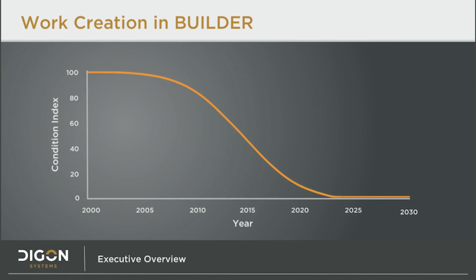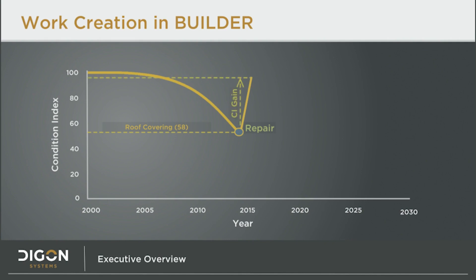With a good understanding of the condition curves and indices, we can now move on to work creation in Builder. This is the process where Builder determines that a section's condition is below the standard set by the organization. In this case, we have a section of roofing with a standard set at a CI of 58. When the section falls to this level, Builder assigns that section to be repaired. Once that work is completed and the data is updated in Builder, a new curve is drawn for that section, showing a gain in the condition index to a CI of 95. A new but steeper curve is drawn to the right, because repaired items degrade faster than brand new ones, extending service life by about 10 years. In a traditional inspection, the assessor identifies work; in Builder, the assessor tells the organization the condition, and the organization can set what is good enough with a uniform and systematic approach.